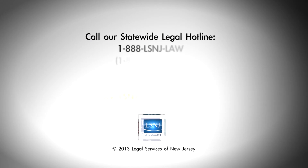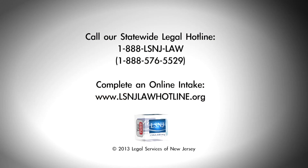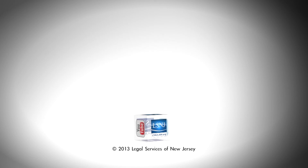If you need legal advice or representation, you can see if you are eligible for our services by calling 1-888-LSNJ-LAW or completing our online intake at www.lsnjlawhotline.org. Thank you.